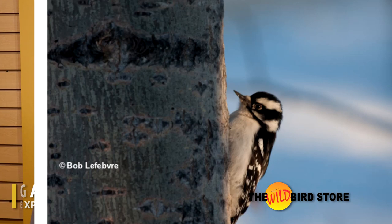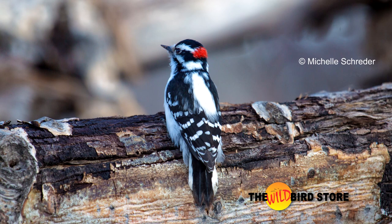Both downy and hairy woodpeckers are common birds in the Calgary area and are probably regular visitors to your feeders. They are both especially fond of suet. At a glance, they can appear almost identical.